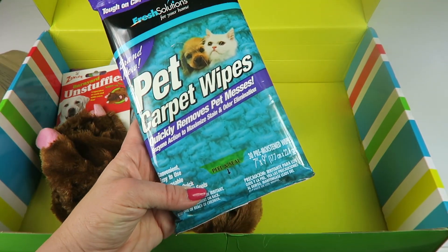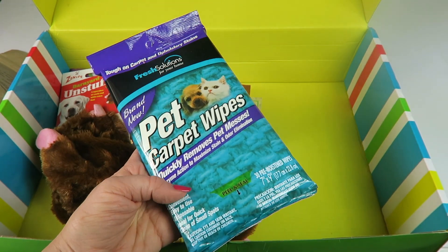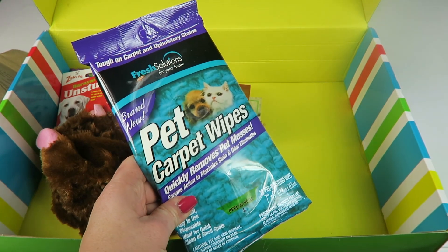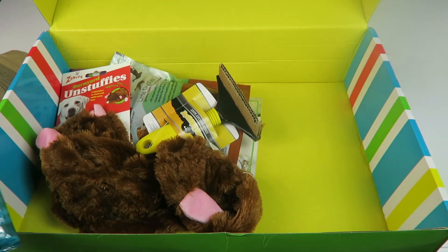We have some pet wipes — they quickly remove pet messes. Peel and stick, and there are 30 of them. These are nice but will not be used for my dog — they'll be used for my cat. He kind of has some stomach issues, so all the messes in the house never come from the dog, they all come from the cat. And as you can see, they're good for cats too.